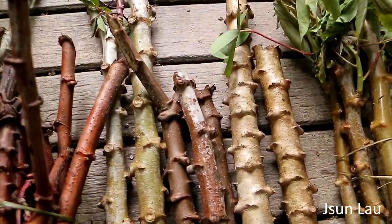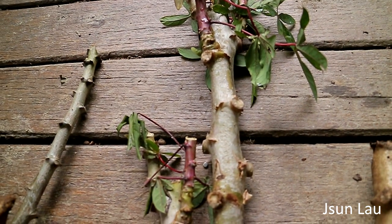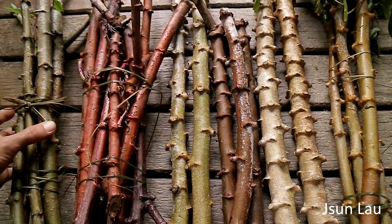With this variety here you can see it's got a purple stem. I'll do an update as they grow.